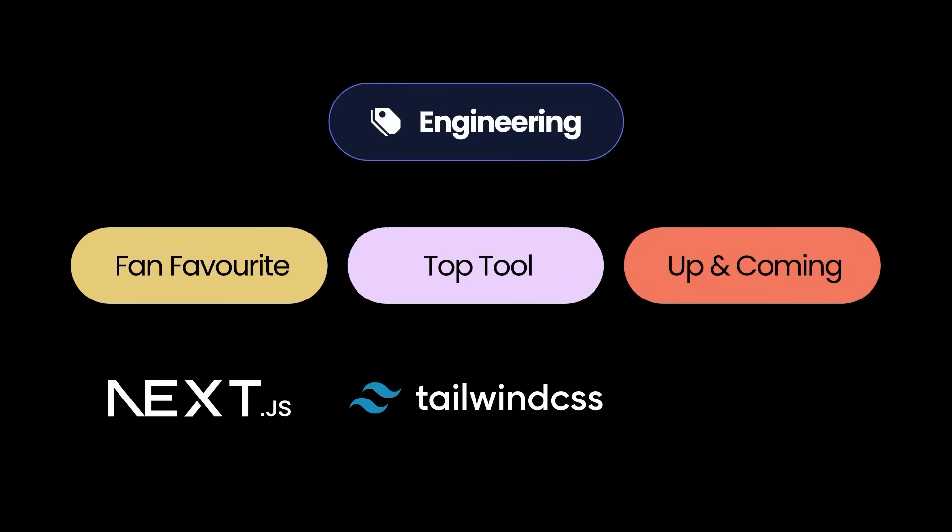Finally, the up and coming star in the engineering category is Remix. I've never used or heard of Remix, but it is gaining traction for its modern approach to web development and provides users with a seamless developer experience — definitely one to keep an eye on.